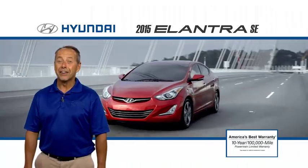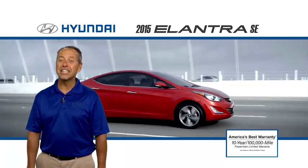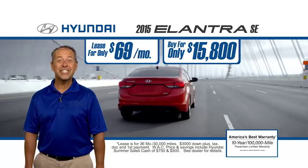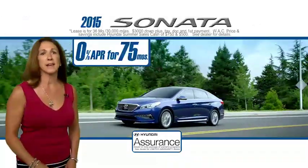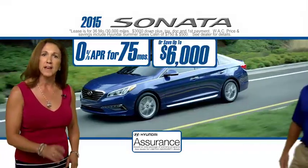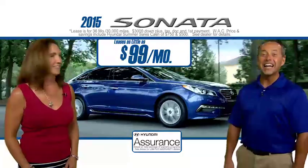Right now at Evansville Hyundai, you can get a new 2015 Elantra SE for as low as $69 a month, or buy for only $15,800 and get up to 0% APR for up to 75 months. And all-new 2015 Sonatas — save up to $6,000, plus you can lease a Sonata for as little as $99 a month.